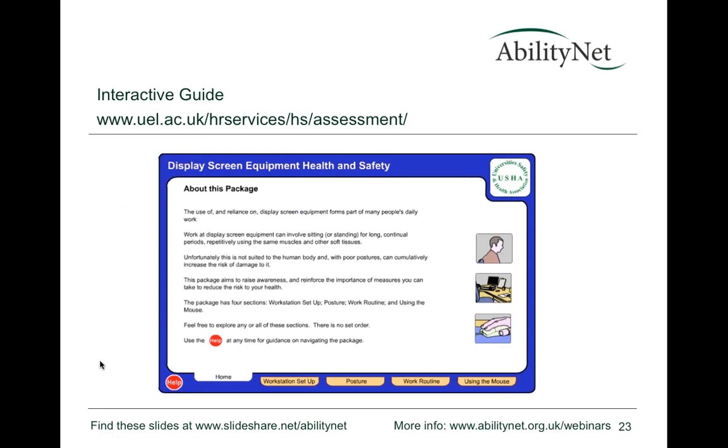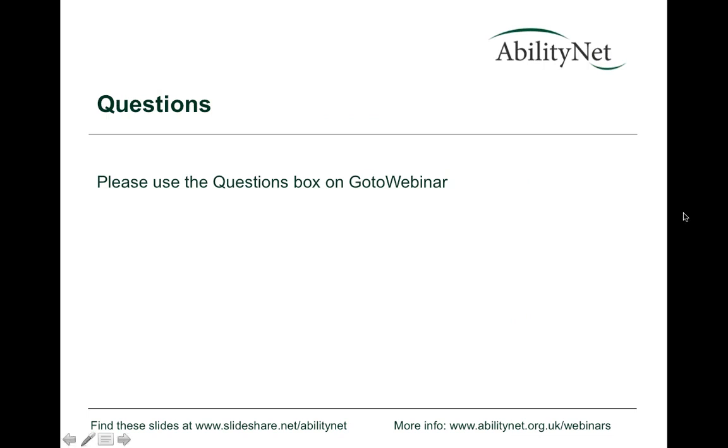For further information, the University of East London has an interactive display screen health and safety questionnaire available online. The slides are available on SlideShare and notes will be sent around afterwards. AbilityNet also has a fact sheet being updated and available on their website, containing much of the information covered today plus additional guidance for employers and employees.